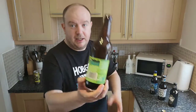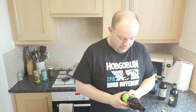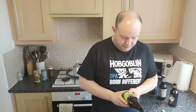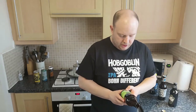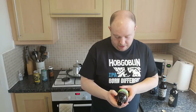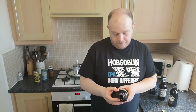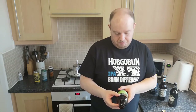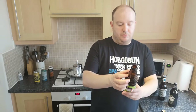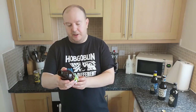Let's have a read of the back of the bottle. It says: 'The celebrated Citra hop speaks for itself in this incredibly refreshing and fruity beer.' It's got allergen info in several languages so maybe it's exported to other European countries. The address is: Saltaire Brewery, Dockfield Road, Shipley, West Yorkshire. saltairebrewery.com.